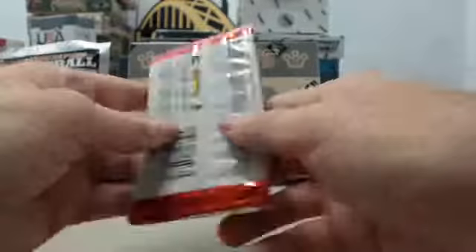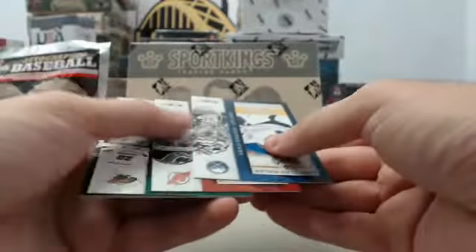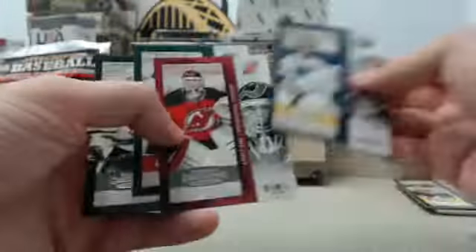Final pack here. Canes Fan is killing these hockey boxes — this is Iron Man. It's been a great two-box break for Canes Fan: 8-time goalie autograph and the Bobby Orr autograph out of his last box. Bunch of base cards to end it.